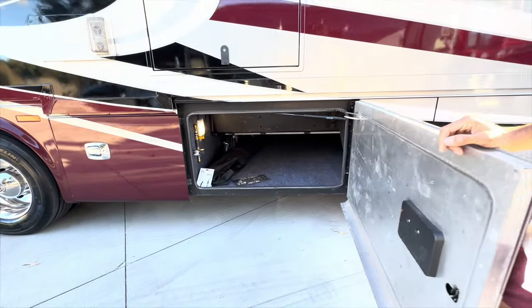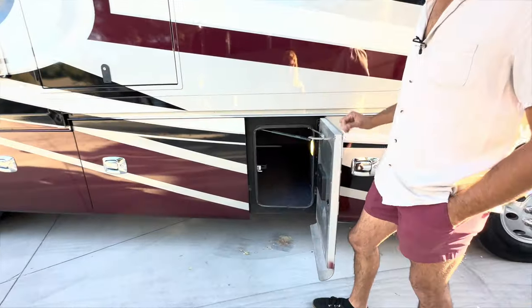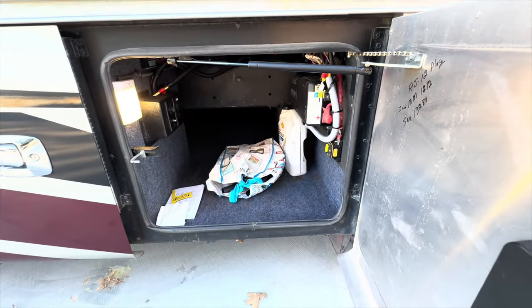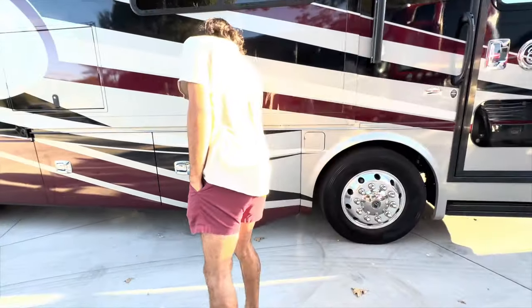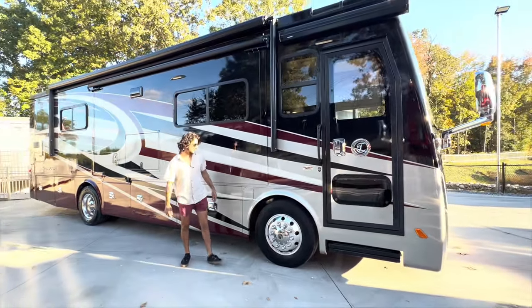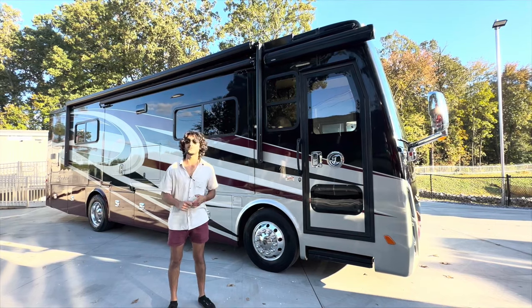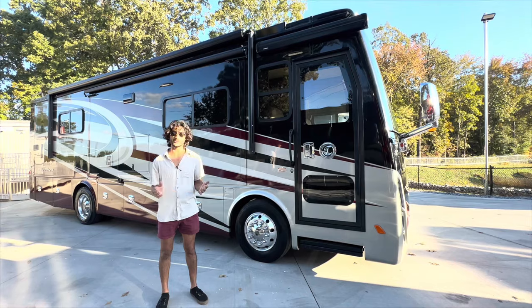There's a main pass-through storage compartment with extra outlets, multiple plug types, and a satellite plug-in. There's also a built-in inverter located in that compartment. This is the fill for the 70-gallon fuel tank. The coach is supposed to get about 9 to 10 miles per gallon — it's currently indicating 9.3 miles per gallon, which is really good for any bus.